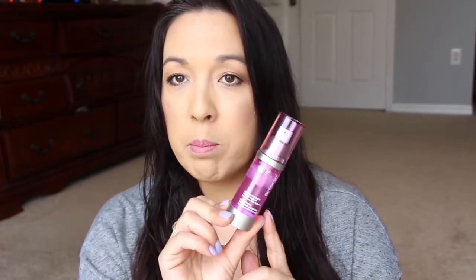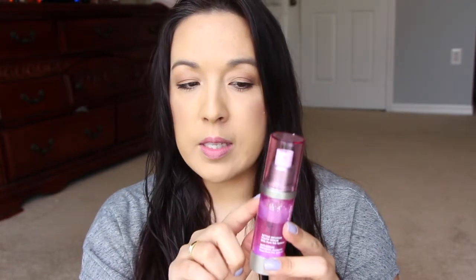Hi guys, I know it's been a while but I do have a review video for you. I got sent over from Strivectin one of their fairly newer products — this is called the Strivectin Multi-Action Active Infusion Youth Serum with Pure NIA Spheres. It comes in this pink bottle, and inside the bottle there are little pearls that when you pump it out, they kind of burst into your hands.